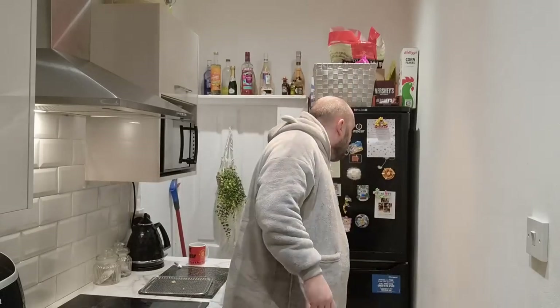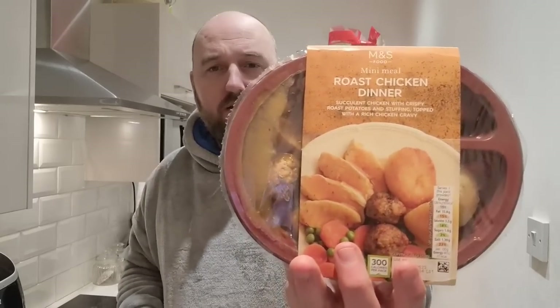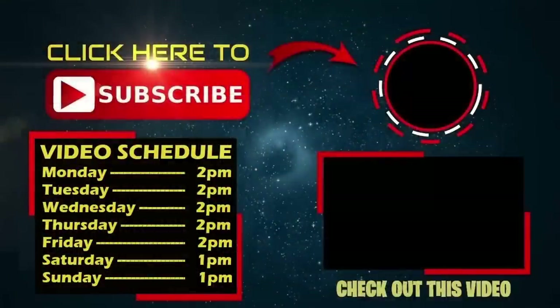Thank you for watching. The missus has gone all week so tomorrow I've got that to try - we're having a roast chicken dinner. An M&S roast chicken dinner - not just any roast chicken dinner, an M&S roast chicken dinner.